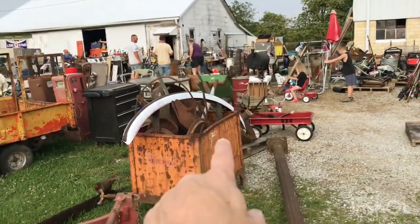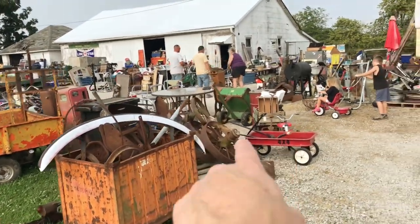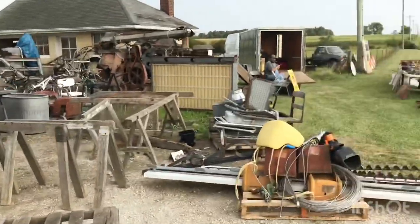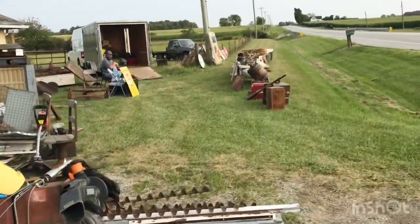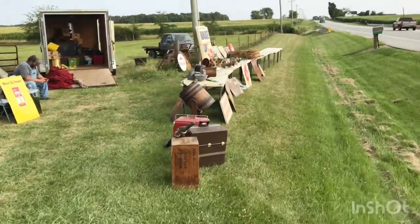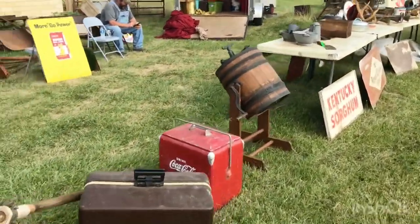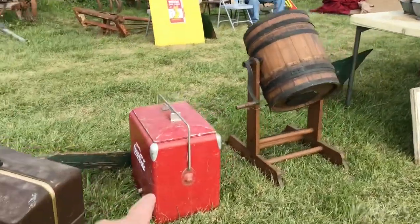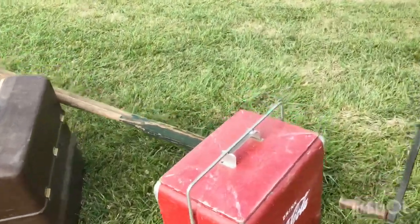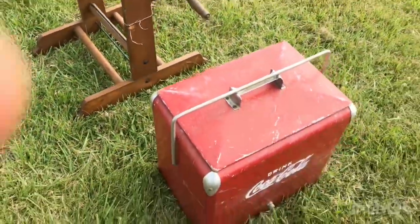I see old farm equipment parts and old wagon wheels. I'll check out that little 50 cart later. We'll walk down here because I know there's some nice signs. When you're north of Salina, make sure you stop in and check out the cool stuff. There's a good old Coca-Cola cooler there — let me see if I can get a price on it.